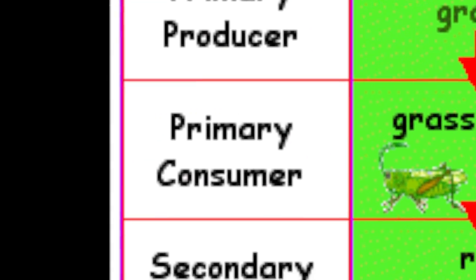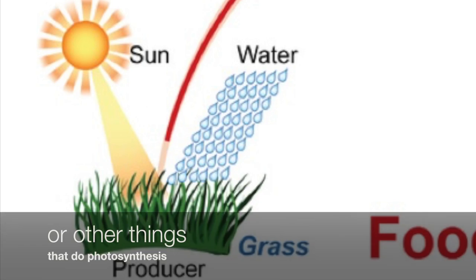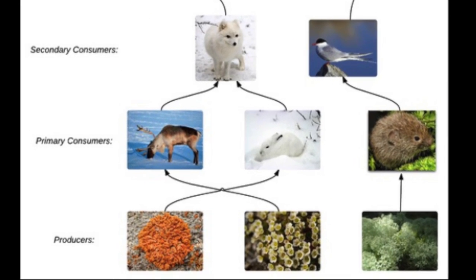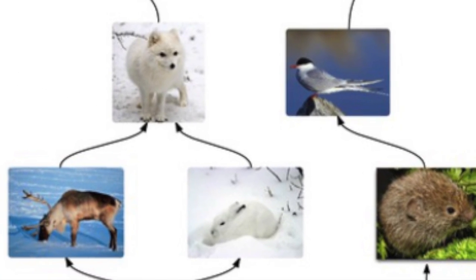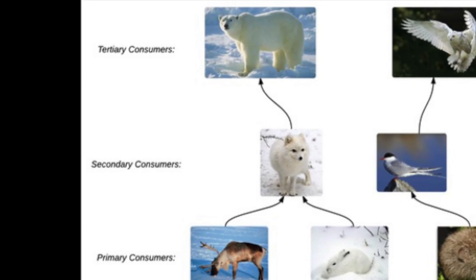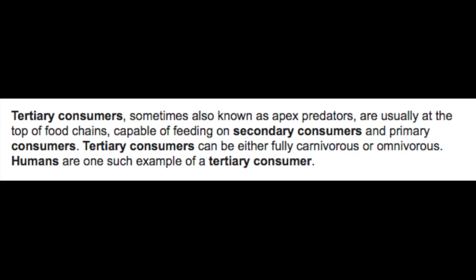Now for the final topic: energy flow. There are four main levels in a food chain: the primary producers, the primary consumers, the secondary consumers, and the tertiary consumers. Primary producers are plants or other things that do photosynthesis and get their energy from the sun. Primary consumers eat the producers and are normally herbivores or mostly herbivores. Secondary consumers eat the primary consumers and sometimes the primary producers — they can be omnivores or carnivores. Lastly, the tertiary consumers eat the secondary and primary consumers and sometimes the primary producers. Humans are tertiary consumers too.